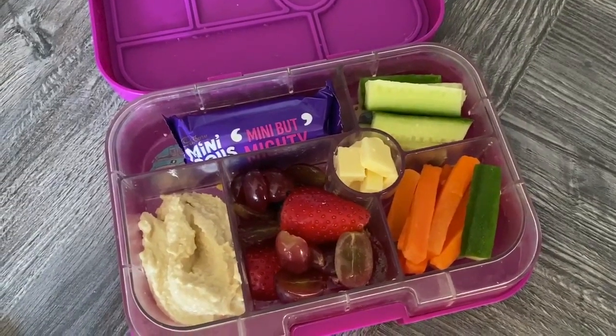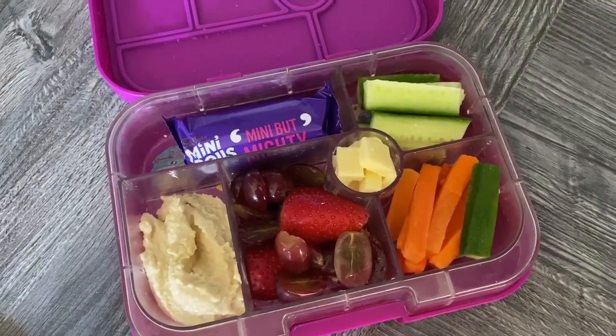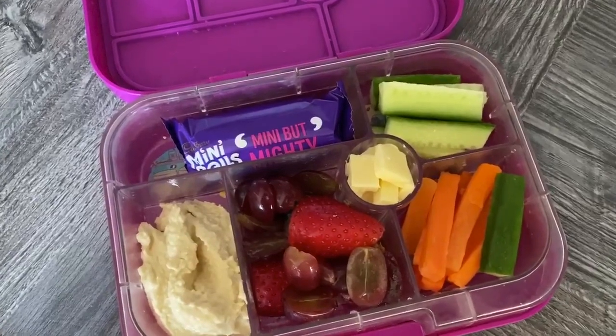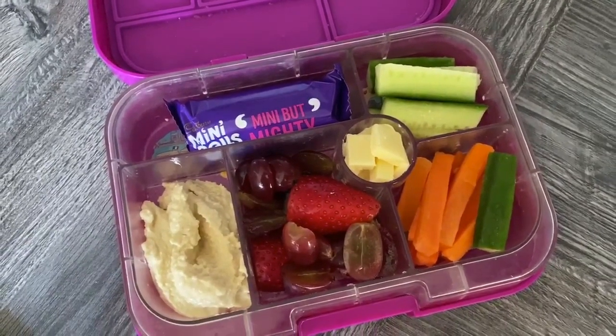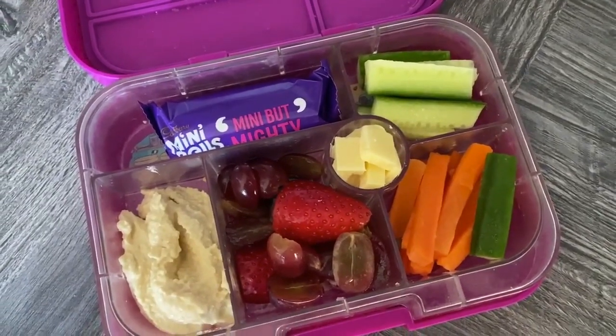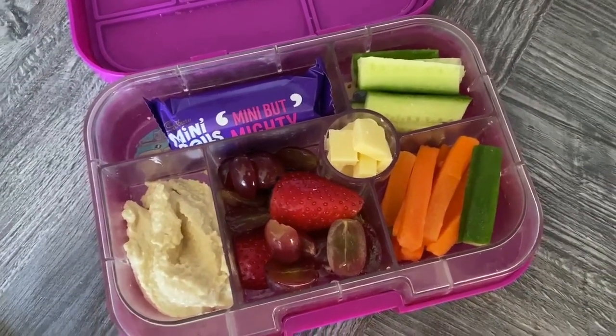Okay, so it's Wednesday today - it's Ellie's birthday, which means it's just Amy's pack-up I need to do today. We've got a mini roll, some hummus, strawberries and grapes, some little pieces of cheese cut up, some cucumber and some carrot sticks.